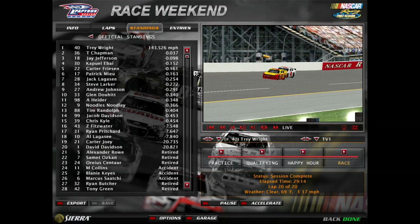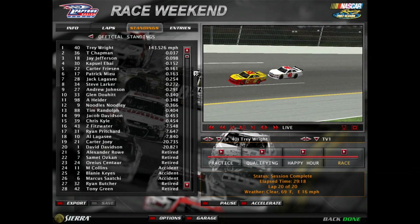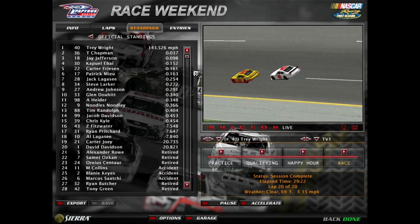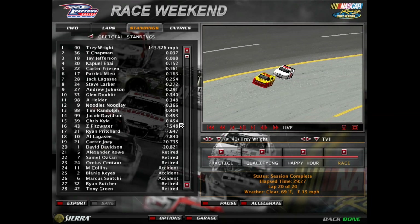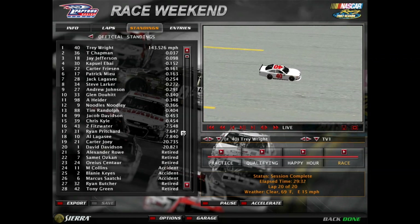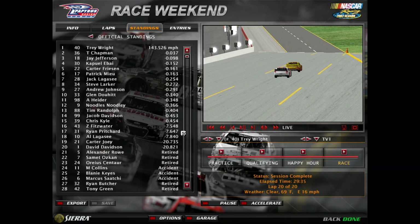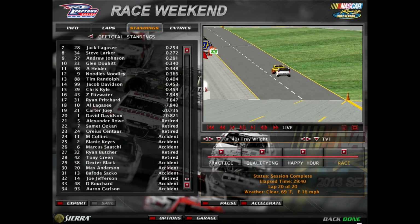Don't count anyone out — well, maybe those guys who are 20 seconds behind, but they still have a very slim chance of winning. Fifteen cars were in that race pack at the end and finished within half a second to the leader. So there you have it — Trey Wright the race winner. Here's the full race result once again. We'll now take you to victory lane.